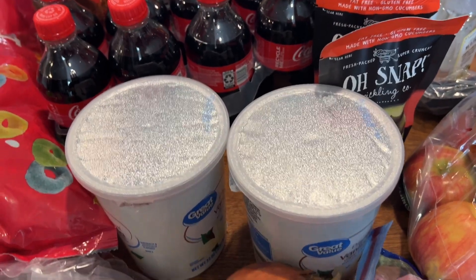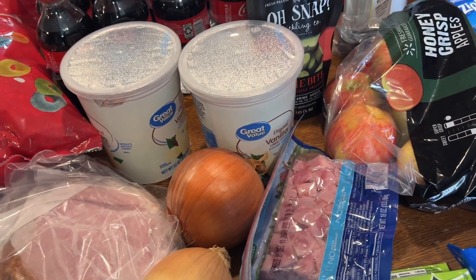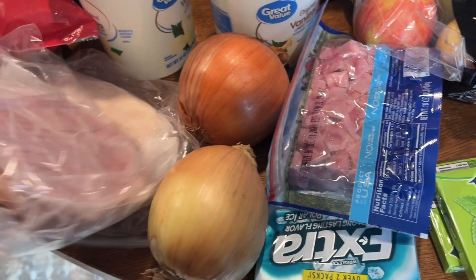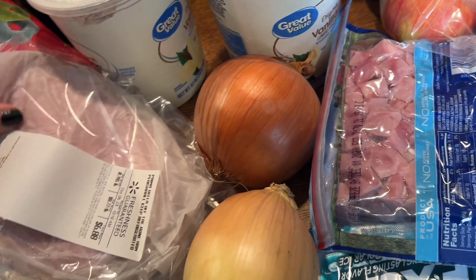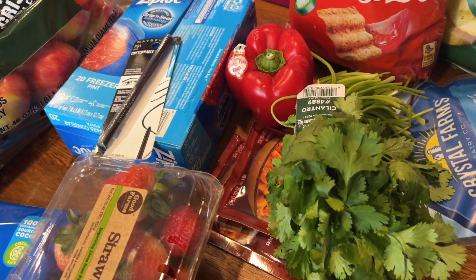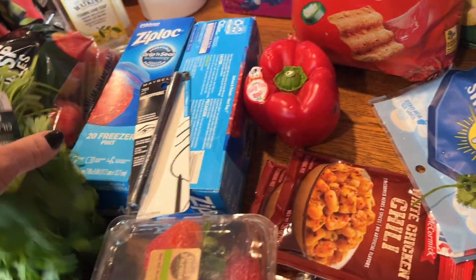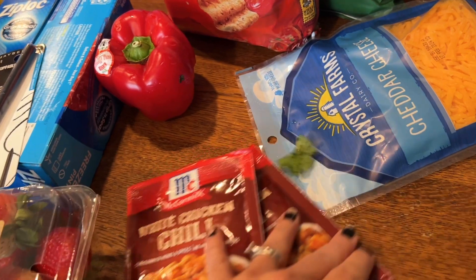We needed some yogurt to pull us through until I do my large family grocery haul. I got some onions because I'm going to make soup — I'm going to make some chili — for my Sunday Bible study. I always get the buffalo chicken so I got the ham off the bone and buffalo chicken, not quite a pound of each. I got a package of Oreos — we haven't had Oreos in a while. I also got some cilantro for my chili and our salsa.